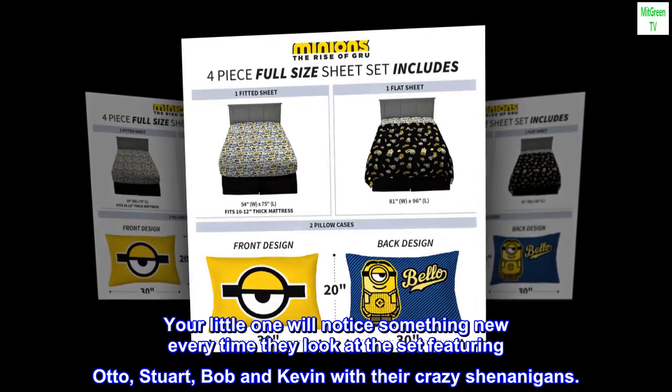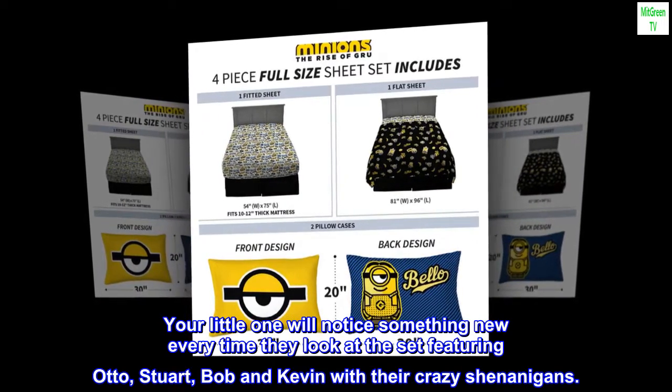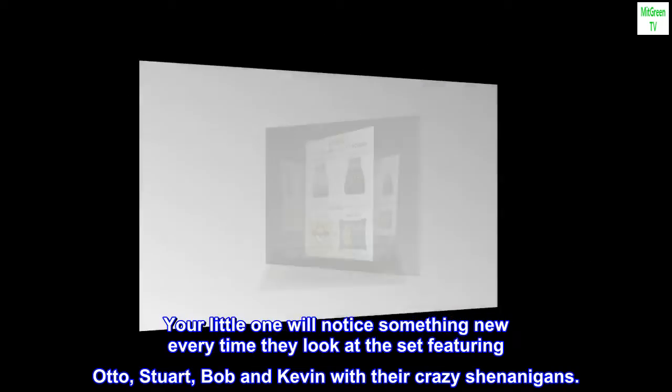Your little one will notice something new every time they look at the set, featuring Otto, Stuart, Bob and Kevin with their crazy shenanigans.